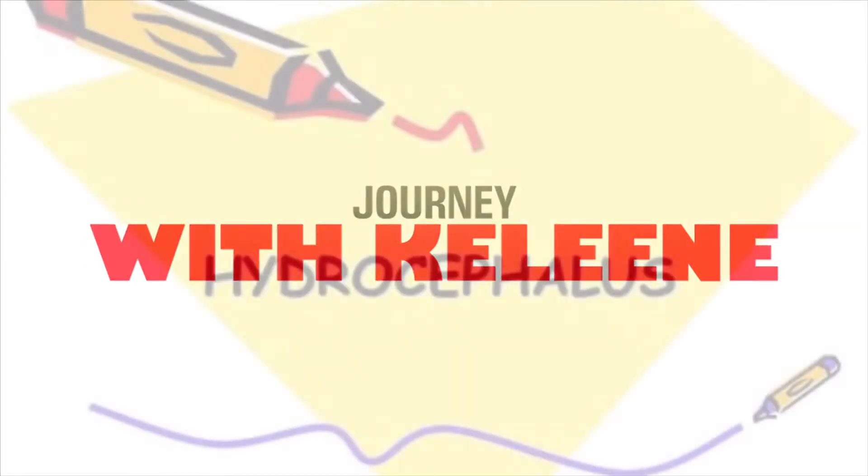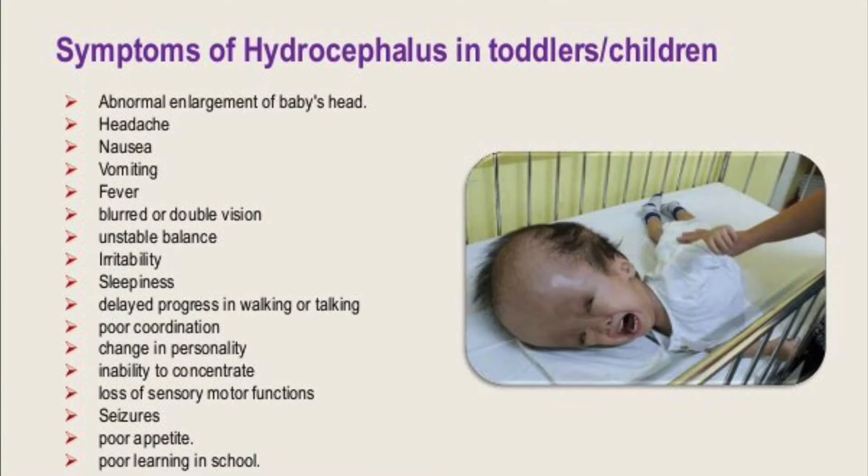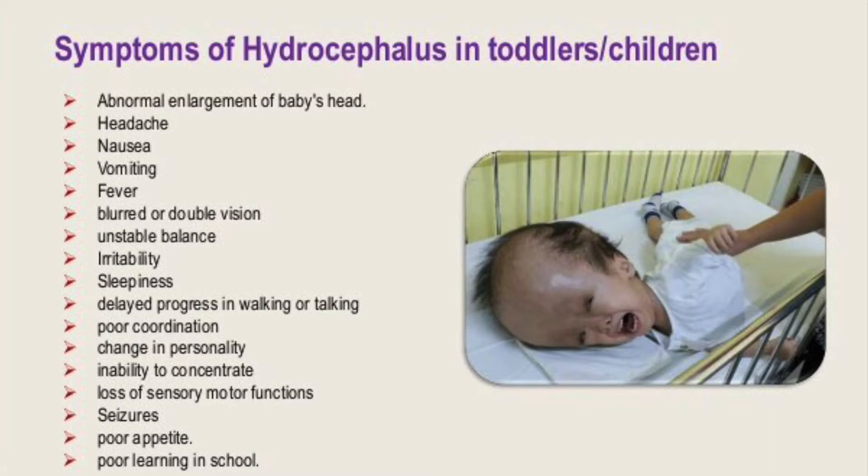Hopefully I can inspire or motivate someone out there. In this video, I want to look at the causes and symptoms of hydrocephalus in kids, the risk factors, and some of the complications associated with it. My child was diagnosed with severe congenital hydrocephalus. For those who don't know, hydrocephalus is a buildup of cerebrospinal fluid, or CSF, in the hollow places inside the brain.